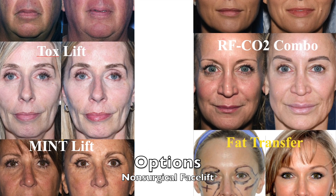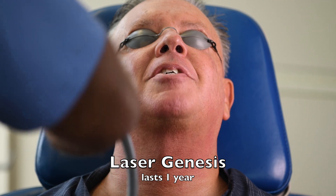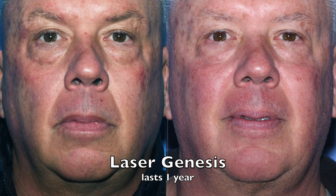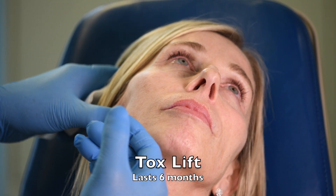We offer seven options of non-surgical facelift. First, there's laser genesis. It's a painless, no-downtime laser performed every two weeks, six times. It's a subtle rejuvenation that stimulates collagen production and lasts about a year.